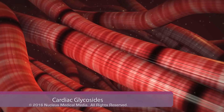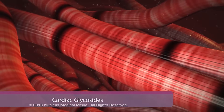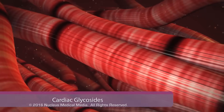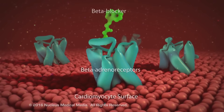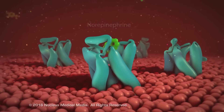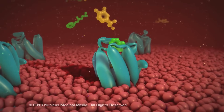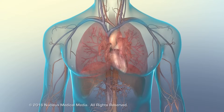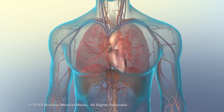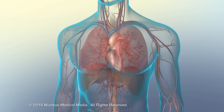Digoxin is a medication that increases the force of myocardial contractility by raising intracellular sodium and calcium concentrations. Beta blockers compete with norepinephrine molecules for binding sites on cardiomyocytes, preventing norepinephrine's effects, resulting in reduced speed and strength of contractions, which can support more efficient circulation through the body.